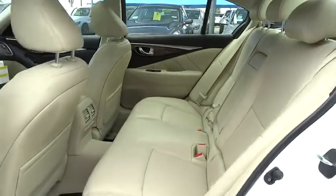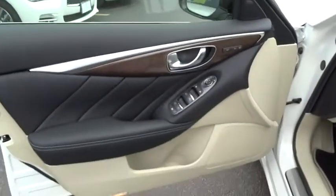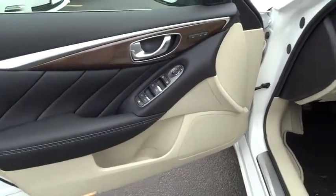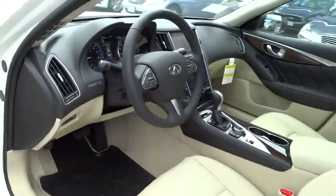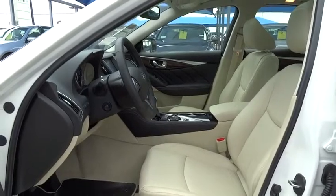Aluminum wheels, keyless entry, auto dimming rear view mirror, cruise control, floor mats, four-wheel disc brakes, climate control, premium sound system, universal garage door opener, rear defrost, AM FM stereo radio, passenger airbag.